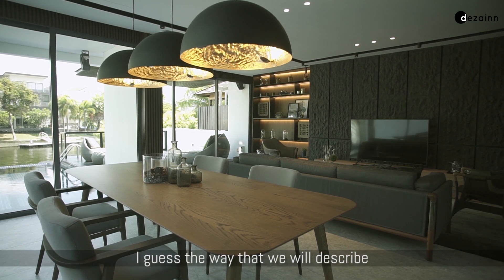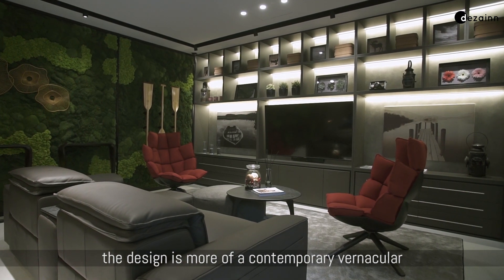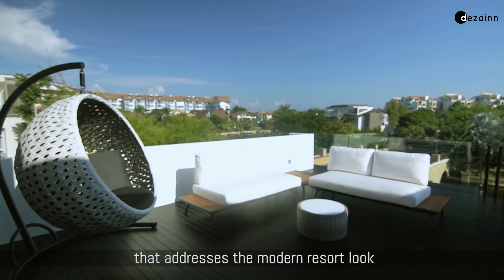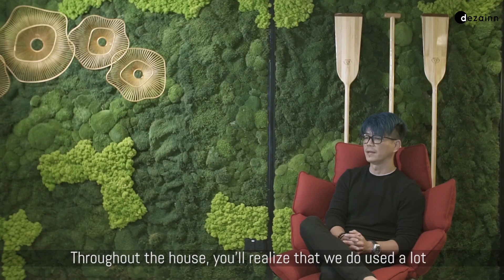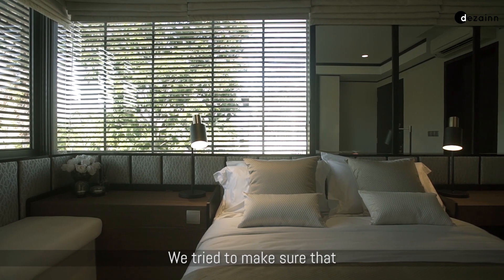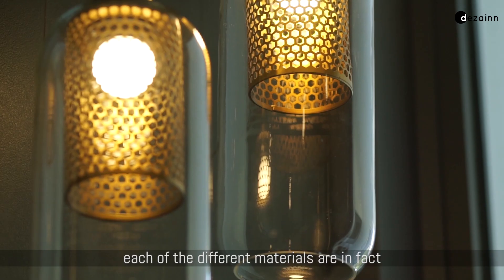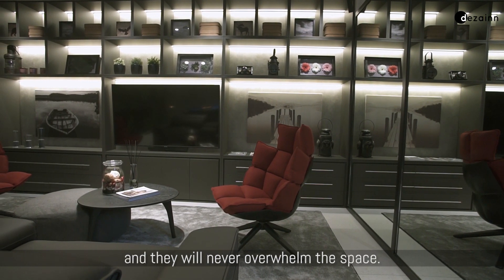The way we would describe the design is more of a contemporary vernacular that addresses the modern resort look that the client wants. Throughout the house you'll notice that we use a lot of different materials, and we try to make sure that each of the different materials complement each other very well — they will never clash and they will never overwhelm the space.